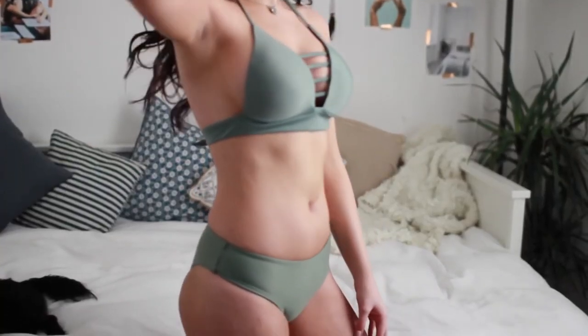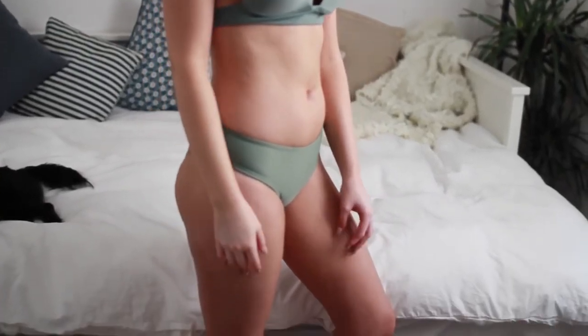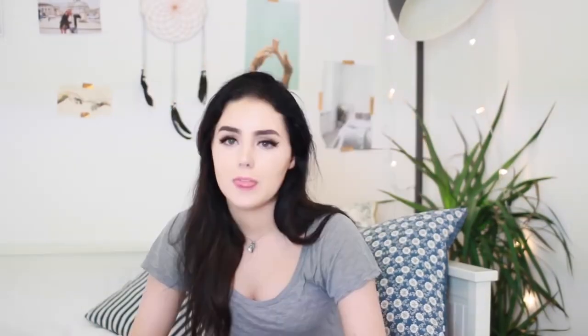This next bikini I absolutely love — it looks so pretty. It is a halter neck with a crisscross in the front and then it ties in the back. The bottoms are super thick on the sides and not revealing at all, so if you don't like to show your body too much, these will be perfect for you. The quality of this one actually feels amazing — this is probably the best quality one out of all of them. It just feels really thick and well made, and I love this colour so much. It's going to look so good with my hair and when I've got a tan.